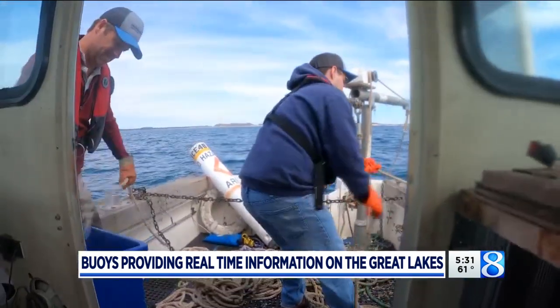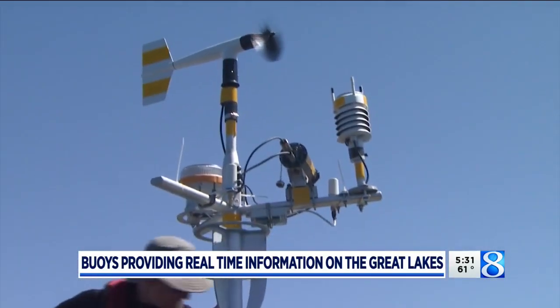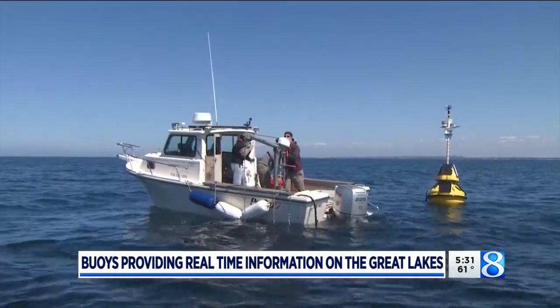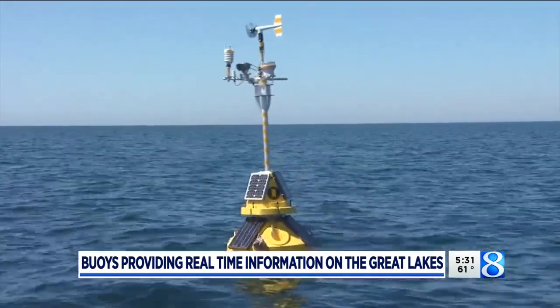Once the buoys are put in the water each spring, the multitude of instruments on board begin sending back valuable information. The most important parameter is wave height — everyone wants to know how big the waves are. In addition to wave height, the buoys measure wave period, wind speed, wind direction, relative humidity, and barometric pressure.